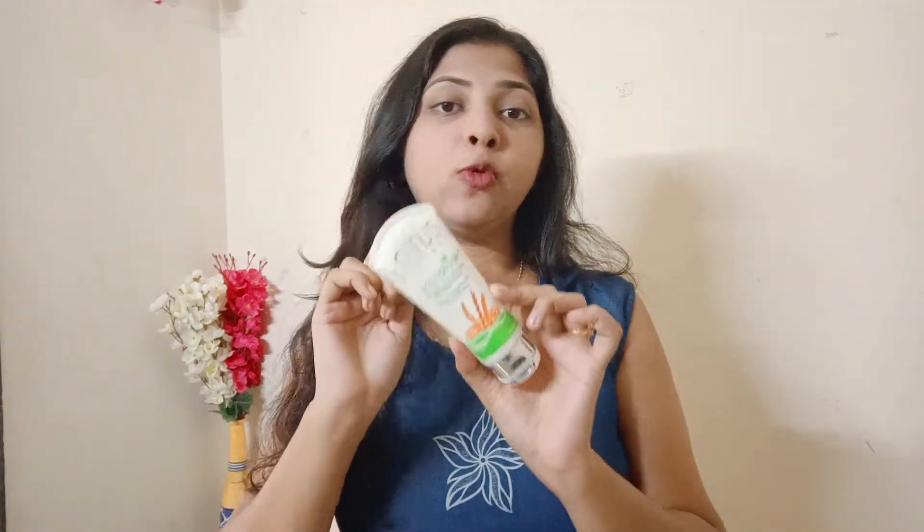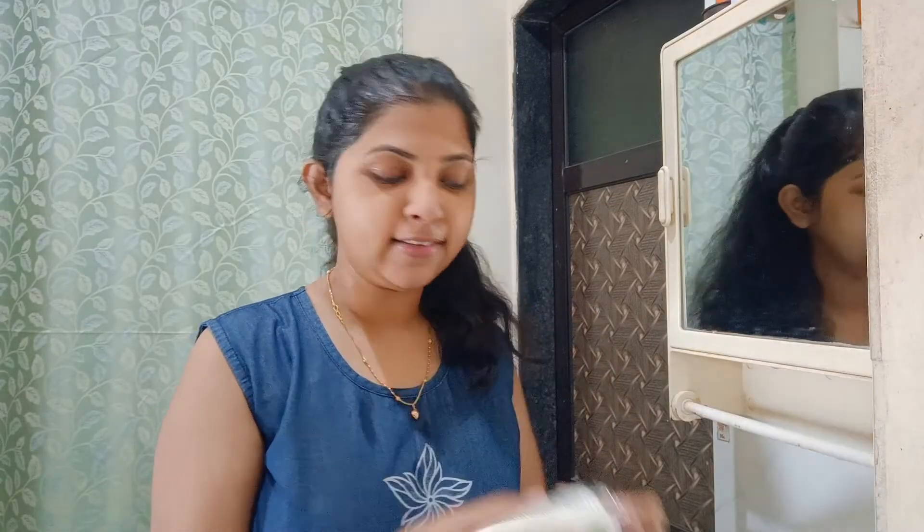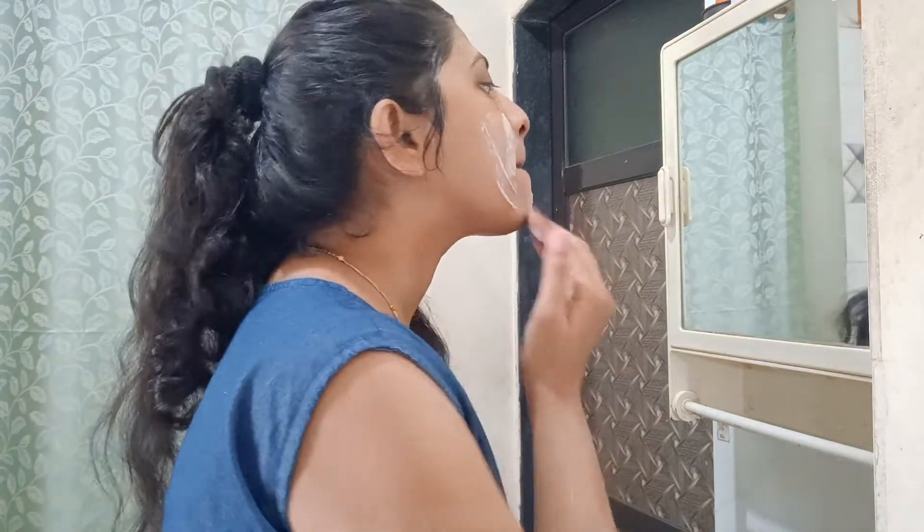After that, I will do a scrub. This scrub is my most favorite. For oily skin, it helps with pimples and blackheads. This is the Lotus scrub — the best one. I scrub twice a week.